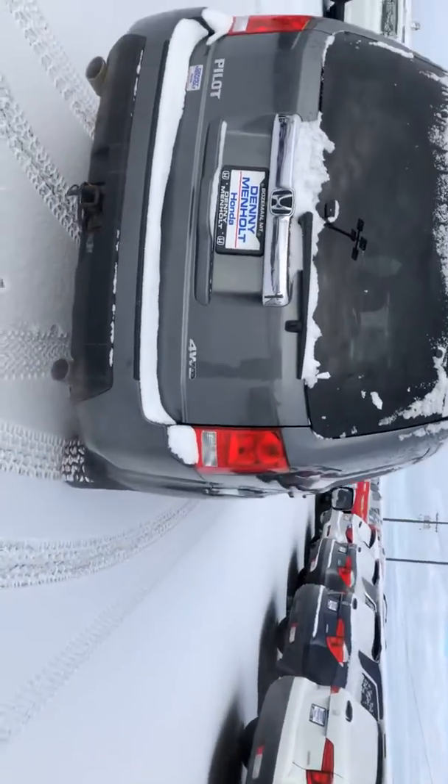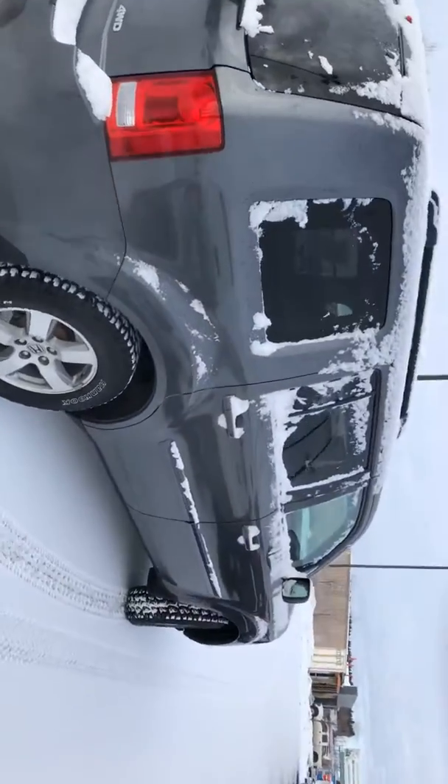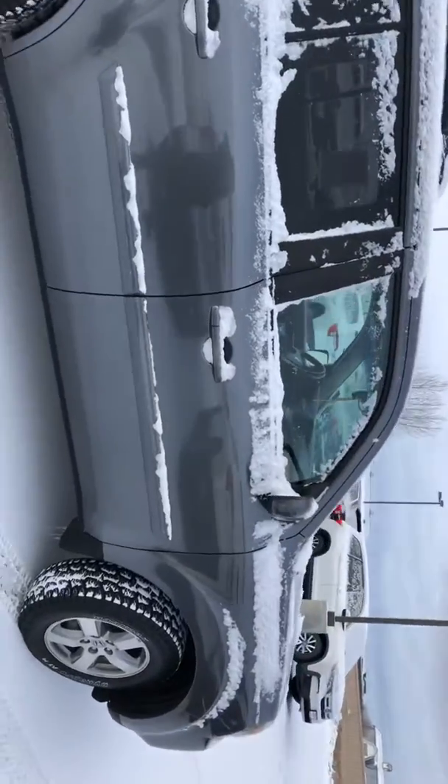You do have your rear entertainment. You're going to have XM radio capability, heated seats, dual climate control. It's very nice.